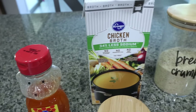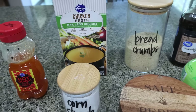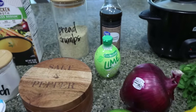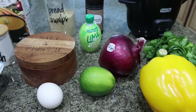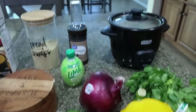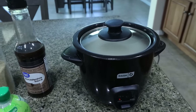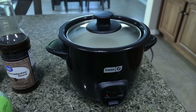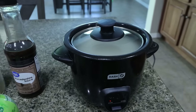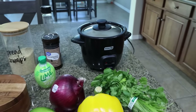You'll also need chicken broth, breadcrumbs, Worcestershire sauce, cornstarch, salt and pepper, lime juice, a red onion, a bell pepper, a fresh lime, fresh cilantro, an egg, and some rice. I have one cup of uncooked rice with two cups of water in my Dash rice cooker — so simple, it makes perfect rice every time. I bought it on Amazon and I'll link it for you. So let's jump into this lunch.